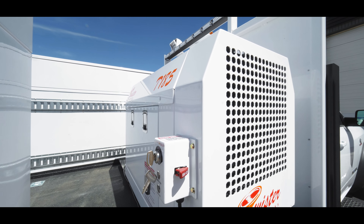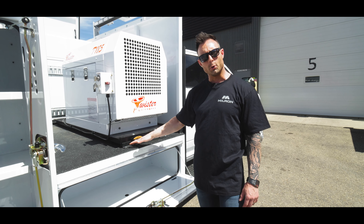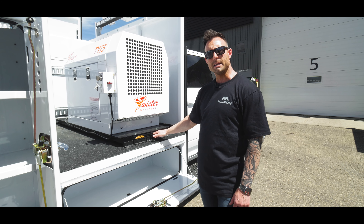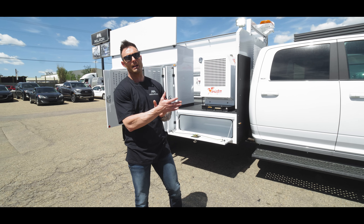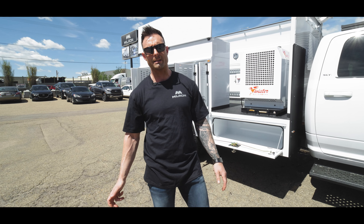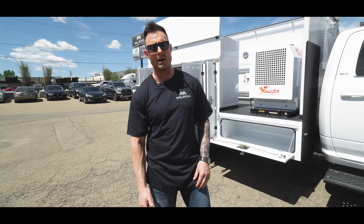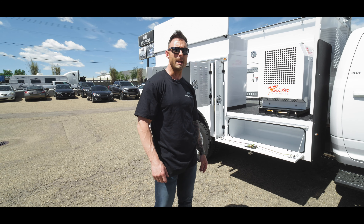The Twister T185 is a rollable mechanism. This client has opted to have it bolted in, and if it does need to be rolled out, they'll remove the bolts and be able to do so. This completes our walk around of our custom 11-foot service body. If you have any questions, be sure to contact us at www.milron.com or dial us at 780-451-3258. Thanks again.